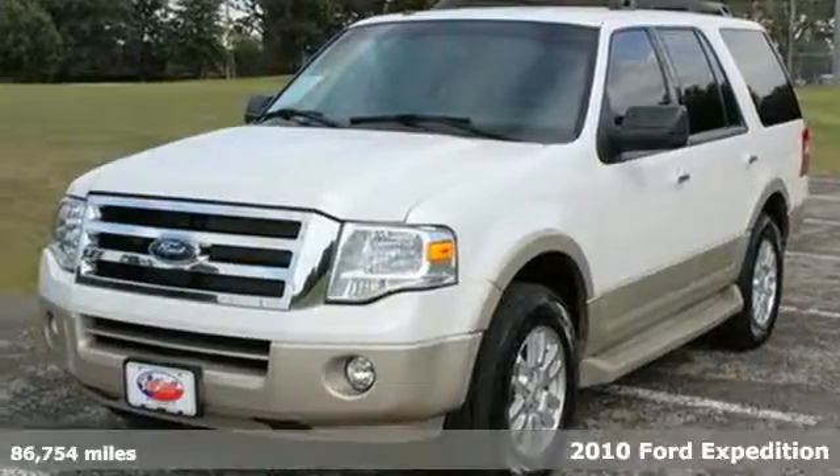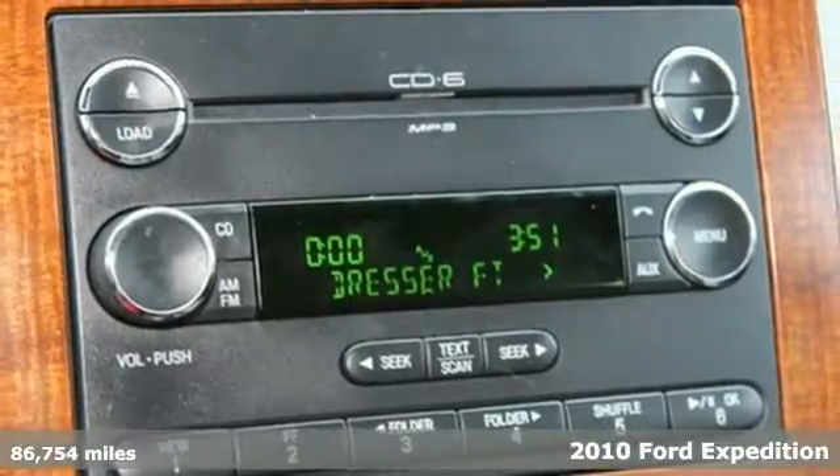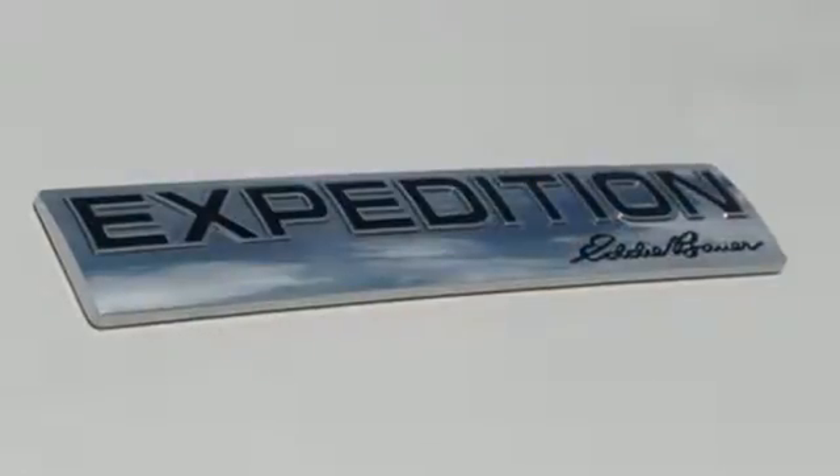Here's a 2010 Ford Expedition. Rugged and refined, the Expedition has a standard leather-wrapped steering wheel, six-way power driver's seat, front and rear air conditioning, dusk-sensing headlights, chrome grille, and a roof rack.